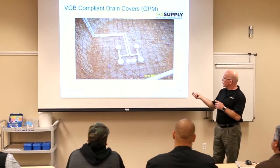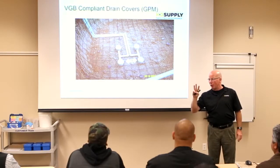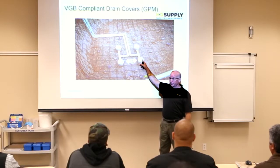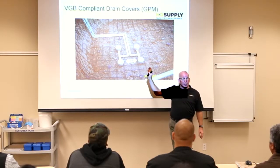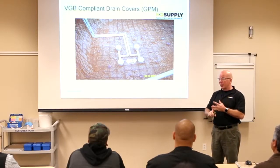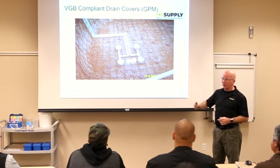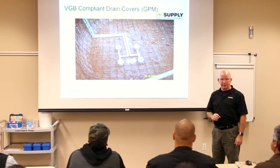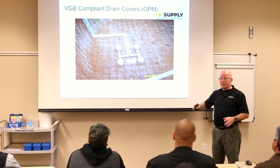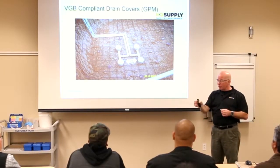On new pools, you have to have multiple main drains at least three feet apart, because you would have to be really big to block two of those at one time. That's the new law. You have to use the compliant covers, watch for anti-siphons and vacuum breaks, and any new pools or ones you dig up in a remodel have to have drains three feet apart. That is what the Virginia Graham Baker Act requires. If you have specific questions, call your local building inspector to see if yours meets the standard.